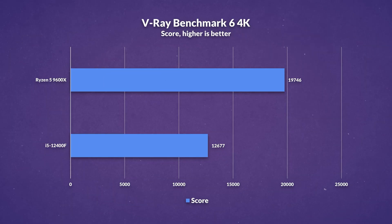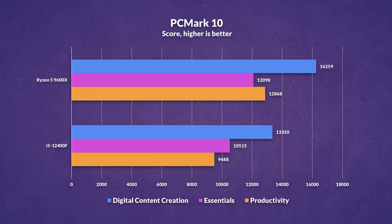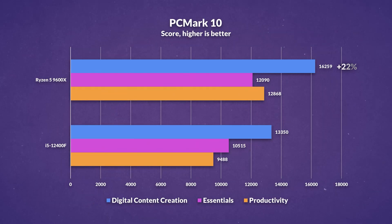In V-Ray Benchmark 6, a ray tracing renderer, AMD is 56% faster, benefiting from the larger and faster L3 cache as ray tracing spawns millions of parallel calculations. In PCMark 10, AMD is 22% faster in content creation, 15% faster in essentials — covering app startup, video conferencing, and web browsing — and 36% faster in productivity, which covers spreadsheets and documents.